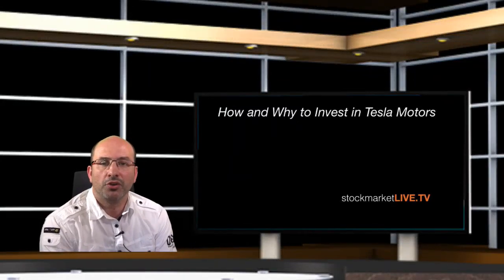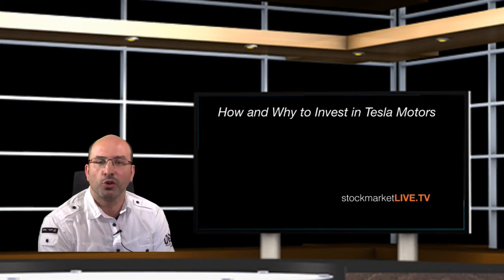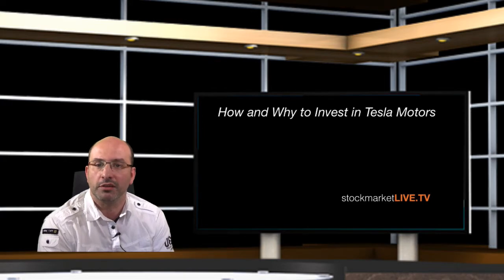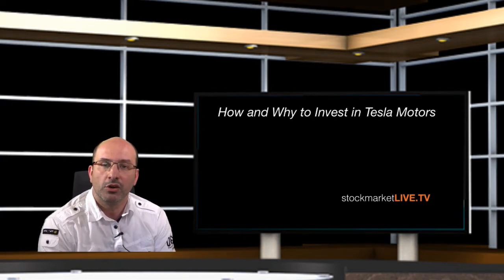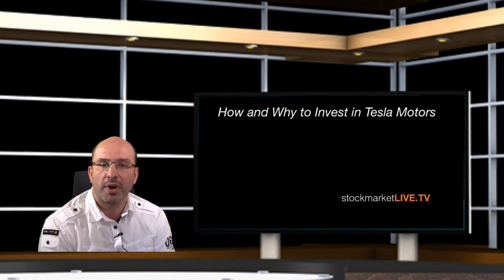Hi, today we are going to make a review of Tesla Motors. We are going to compare it with Mercedes and I'm going to give you my personal opinion whether Mercedes or Tesla Motors is better. I'm going to explain how to invest in Tesla Motors and why to invest in Tesla Motors. Bear in mind that you'll find all the information on how to invest in Tesla Motors with 100% accuracy at stockmarketlive.tv.